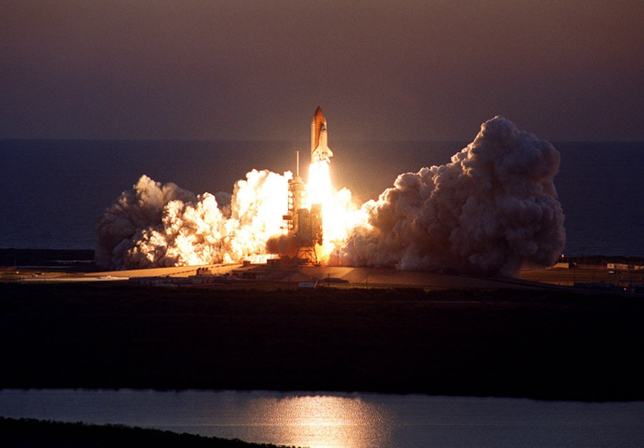Vossen Helms conducted EVA-1. EVA-1 started on 11 March 2001 at 5:12 UTC and ended on 11 March 2001 at 14:08 UTC, with a duration of 8 hours, 56 minutes.